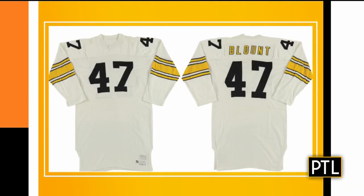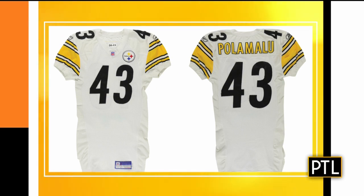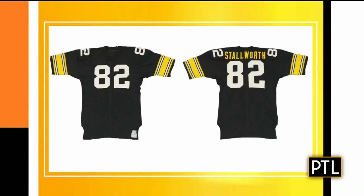The auction is still going on, right? It is. It goes on until next Friday. It ends at 10 p.m. next Friday — that's the 19th. And you can go to Leland's.com and bid on any of these jerseys. I believe there's over 20 of them in there, so there's a very wide variety for all ages.